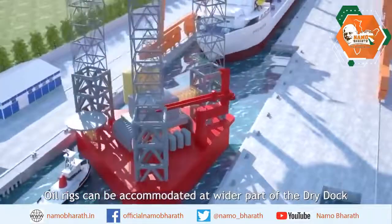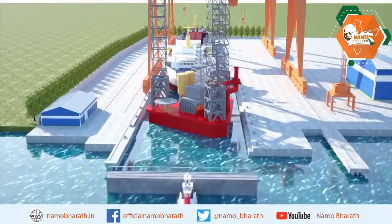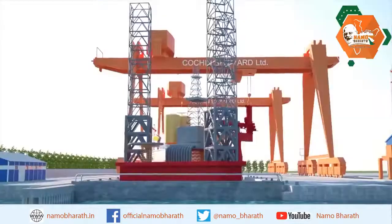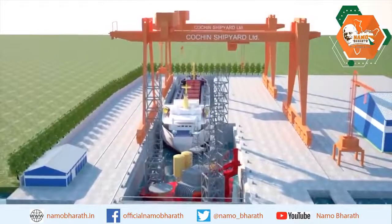The dry dock has a unique step shape to enable dry docking of jack-up rigs. The dock will also be equipped with two 600-ton capacity Goliath cranes, which is one of the biggest of its kind in India.